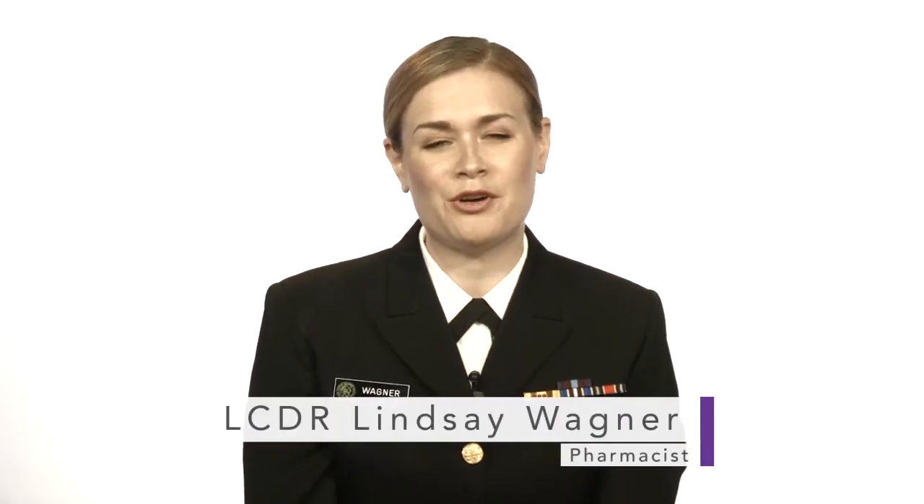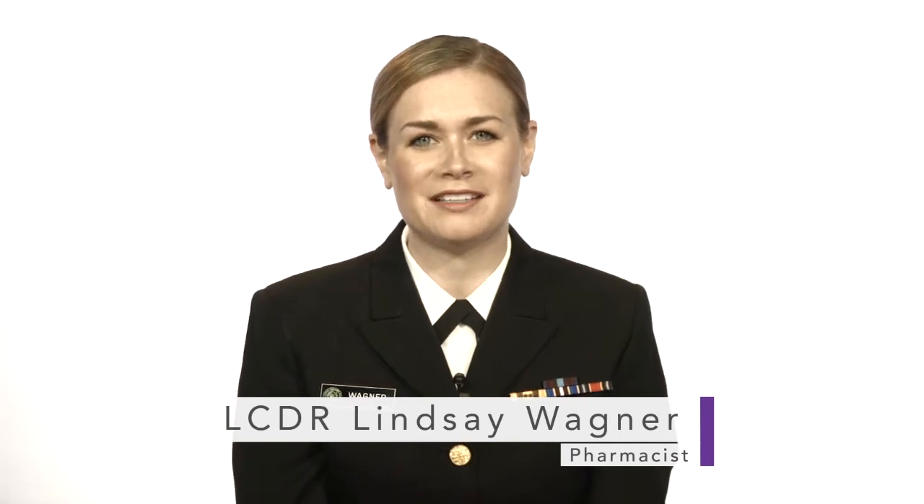The FDA is often asked how we help ensure that products distributed within the United States are safe to take. My colleague, Lieutenant Commander Lindsey Wagner, will explain several ways FDA oversees drug manufacturing. FDA provides an important oversight function to assess compliance with applicable regulations,